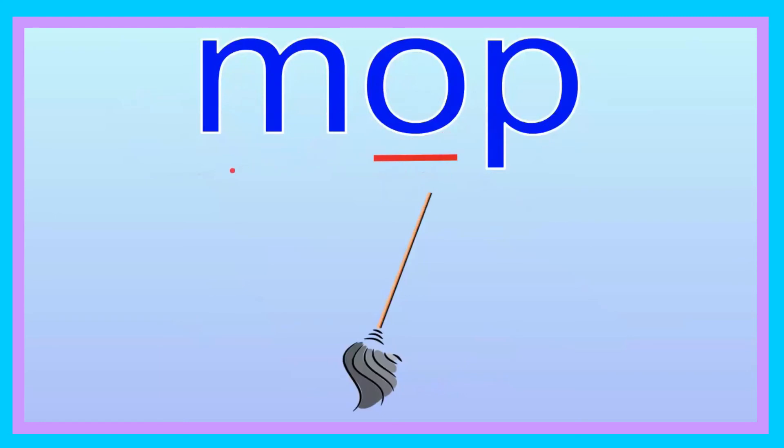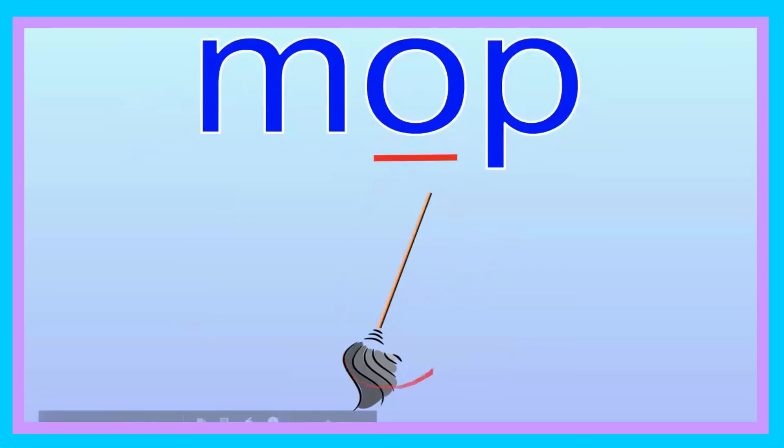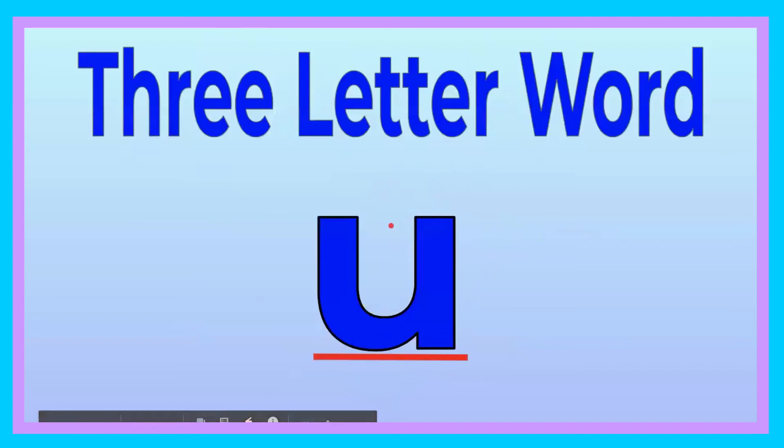Mop. Can you say that, friend? Mop. Let's go ahead and spell it: M-O-P. Mop. Now you try, friend: M-O-P. Mop. Let's go ahead and sound it out: M-O-P. Now you try, friend: M-O-P. Mop. Good job. I am cleaning the floor with my mop. Good job, friends. We're done with our three-letter word with the vowel O. Good job, friend.